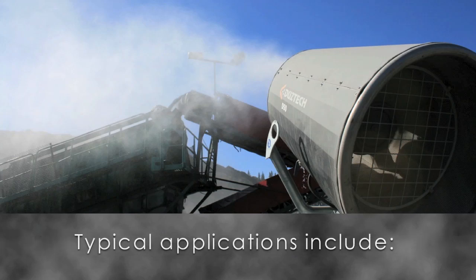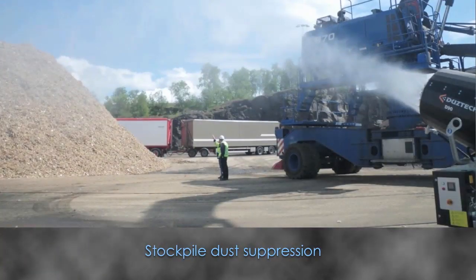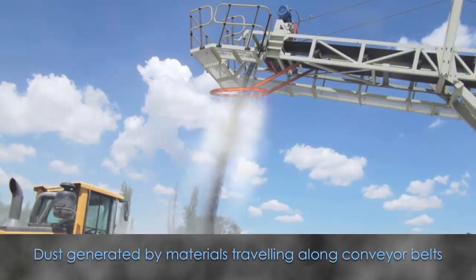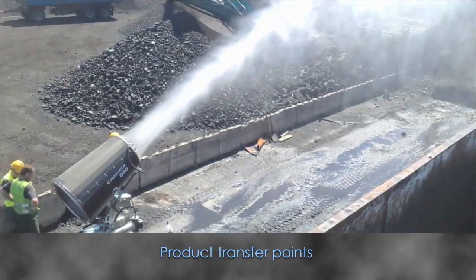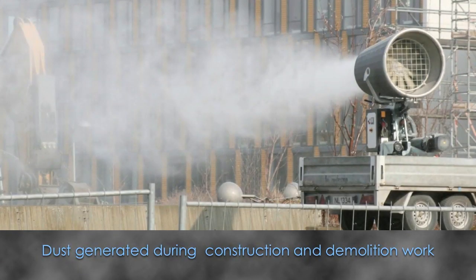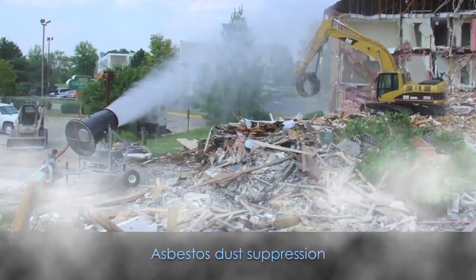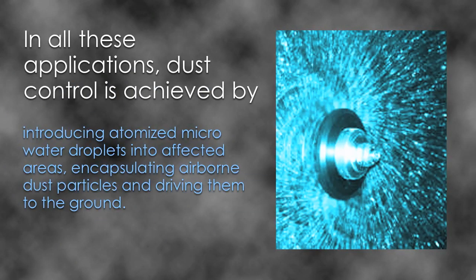Typical applications include dust generated during rock crushing at quarry sites, stockpile dust suppression, dust generated by materials travelling along conveyor belts, product transfer points, dust generated during construction and demolition work, cement and coal dust control, and asbestos dust suppression. In all these applications, dust control is achieved by introducing atomised micro water droplets into affected areas, encapsulating airborne dust particles and driving them to the ground.